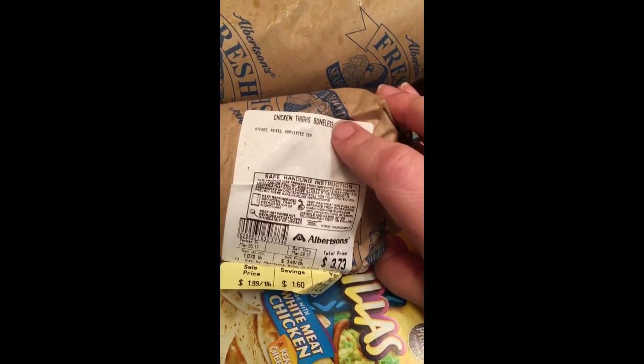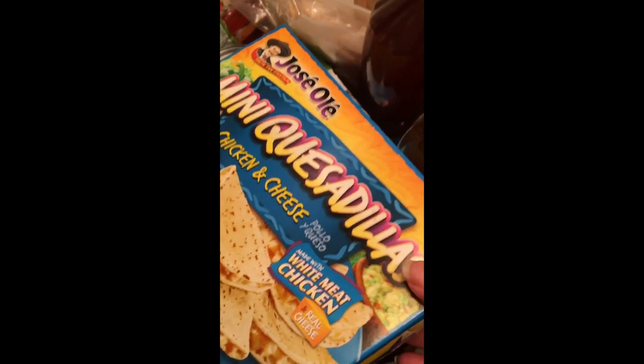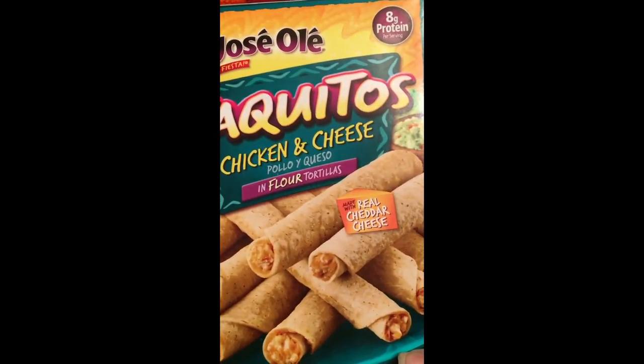I got two packages of 93% lean ground beef — those were on sale. I got some boneless and skinless chicken thighs, which are great on the grill, and that's one meal for the family. I got another 93% lean ground beef — it was on sale, didn't pay very much. We got the Jose Ole Mini Quesadillas — this is our quick-fix meal when I haven't prepared for dinner. Chicken and cheese in flour tortillas, the taquitos, and I purchased three boxes of those.